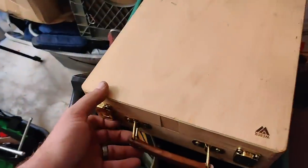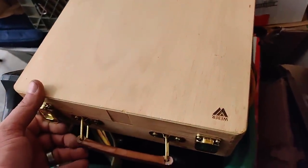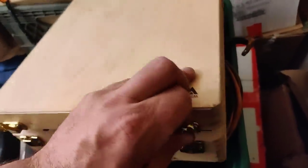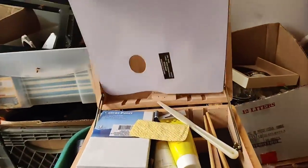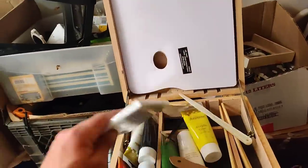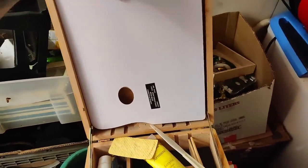Oh, it says Weber — it's a little easel. It's a little painting kit, so that's cool!